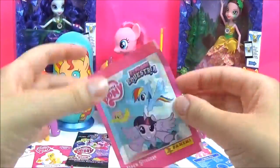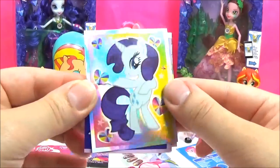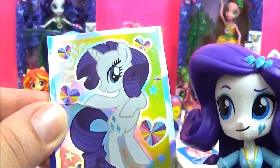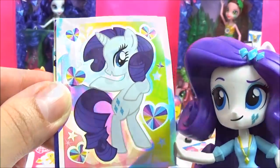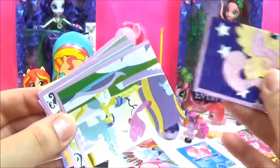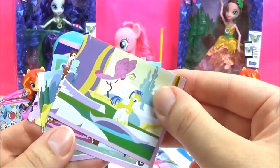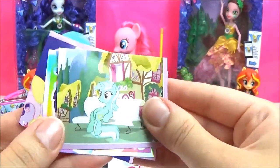Time for some stickers! This is such a pretty one of Rarity! I just cannot help looking fabulous! That's true Rarity, you look awesome! An incomplete one of Fushai! Shining Armor! Lyra! So cute!